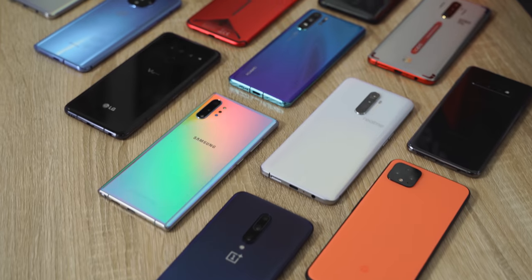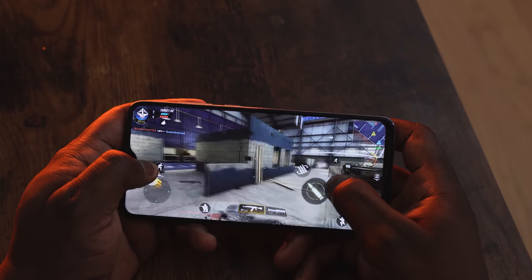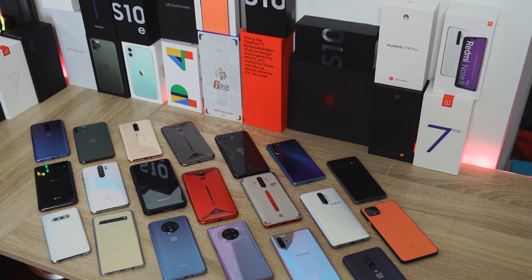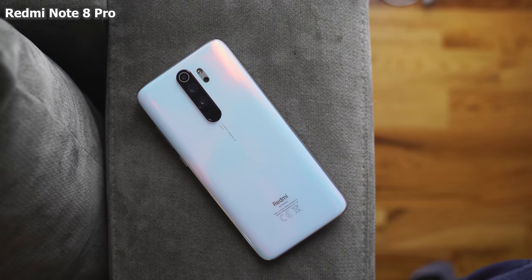Hey guys, Thundee E here and today we're going to be talking about my top five gaming smartphones for 2019, and I'll be giving one of these devices away at the end of this video. 2019 saw the increase of devices that gamed really well and also gaming smartphones that showed us a lot of great performance and a lot of great features. My very first device at number five is the Xiaomi Redmi